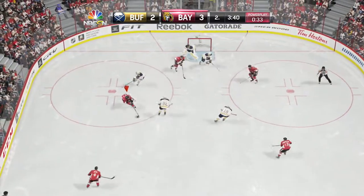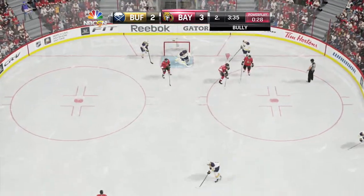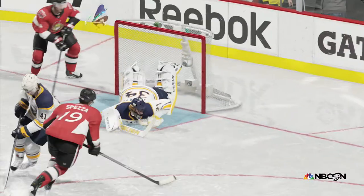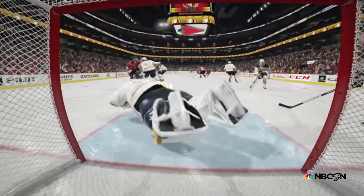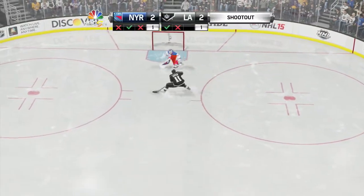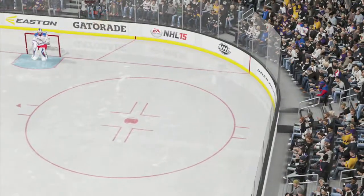I think this is a monster save by Jonas Enroth or Ryan Miller — whoever is in net for the Buffalo Sabres. Actually, I have no idea who that was. Look at that — that save could have been the save of the year already. I mean, he got it with the tip of his glove — are you serious? That was unbelievable.